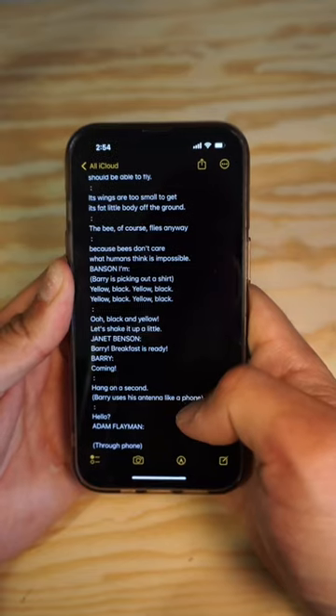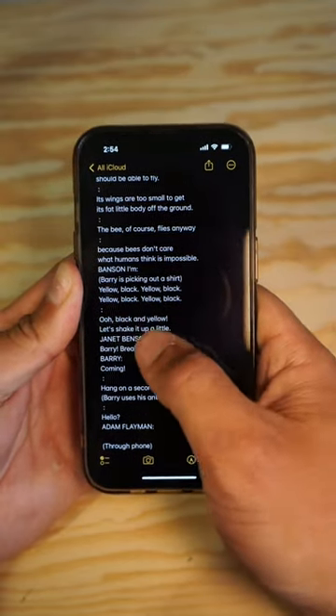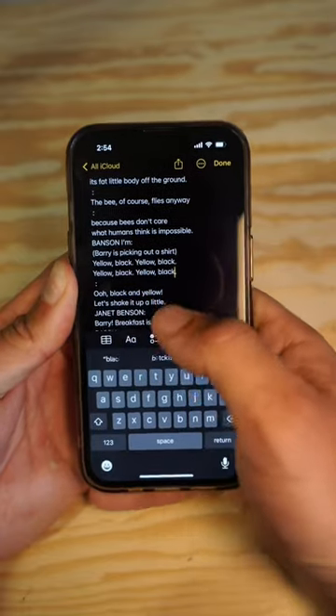This is one of my all-time favorite iPhone features that you've probably never heard of, but you'll be using it every single day after I show you. This feature comes into play anytime you're editing or typing text on an iPhone — anytime you need to make a change and you're trying to tap the exact spot you want to get the cursor.